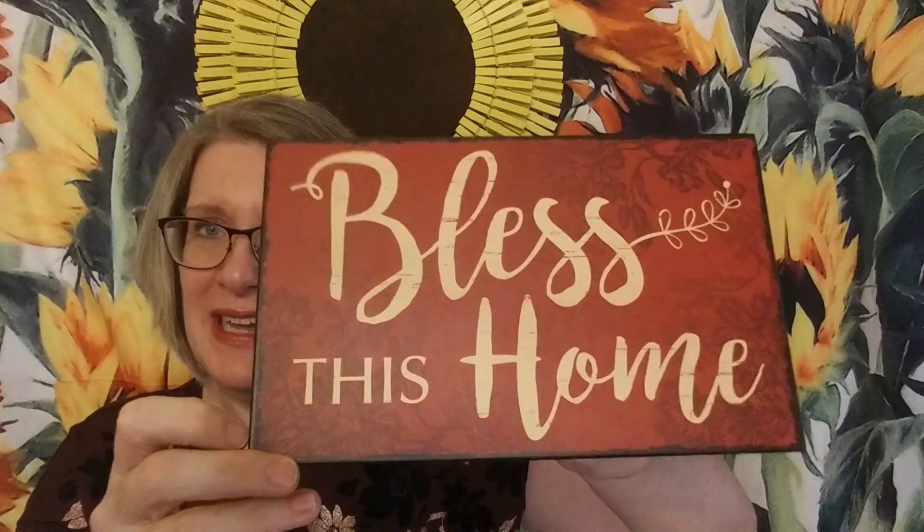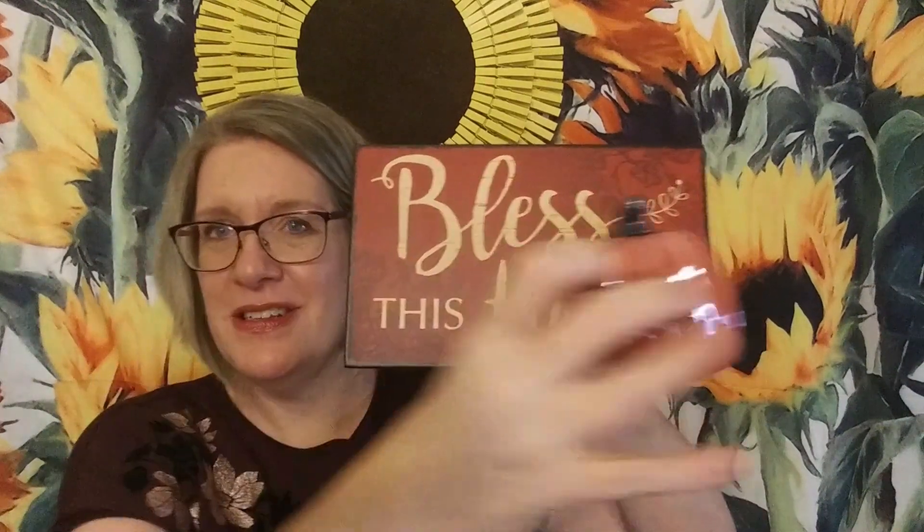I looked up burgundy and found it's apparently inspired by the region of France where burgundy wine comes from. I used to be a big red wine drinker — I still love the taste of it but it doesn't like me. Next item — more decor! 'Bless This Home' — look how pretty those will look together up on my mantel, or on the little coat rack table when you first walk in. So pretty for fall. Thank you!